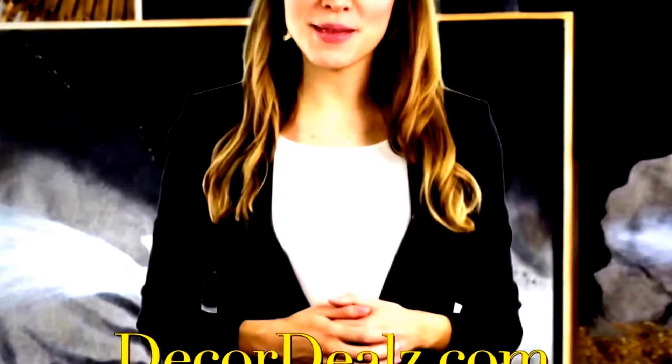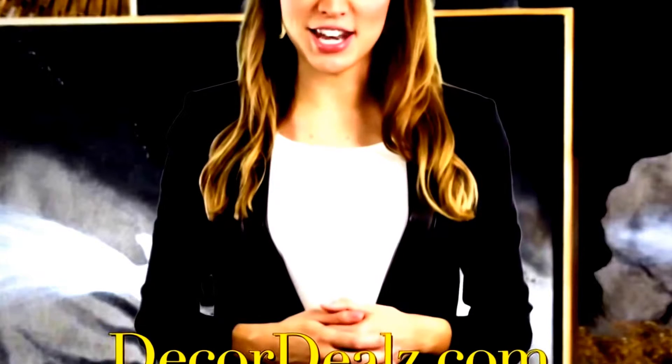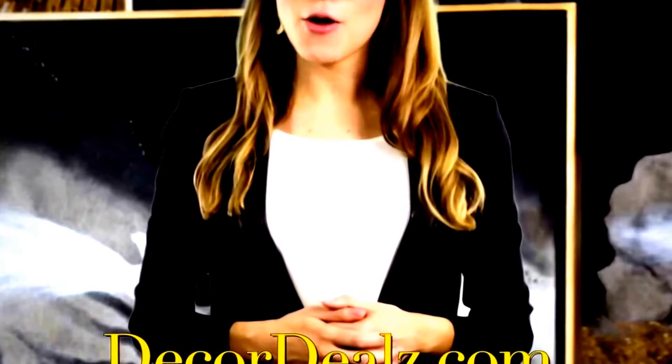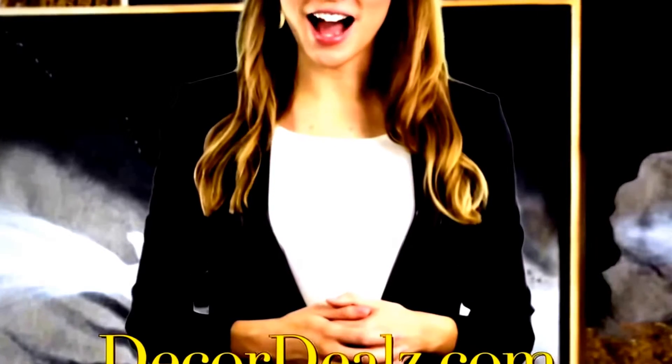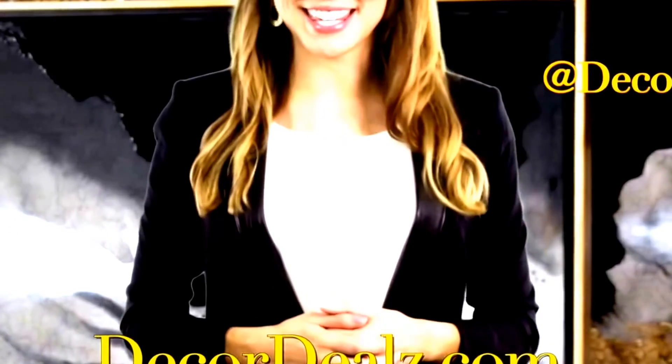With high-quality, unique pieces at wholesale prices, Decor Deals is the number one destination for home decor. To view the pieces that were mentioned in this video and more from the gold collection, head over to DecorDeals.com and follow Decor Deals on Instagram. Revamp your place today!